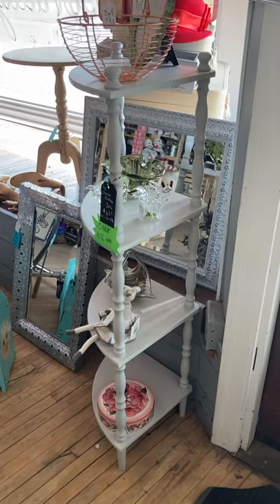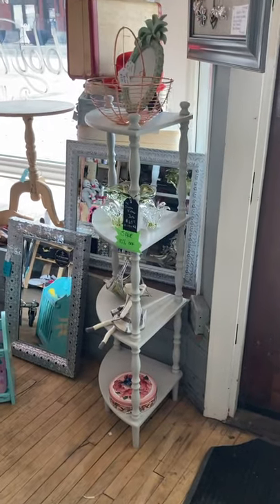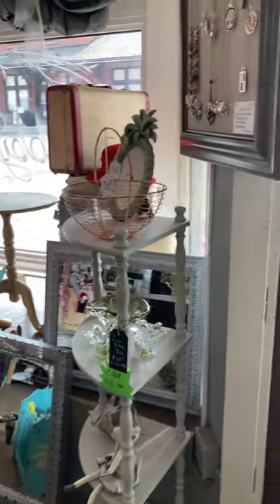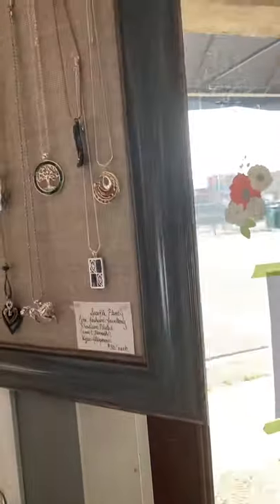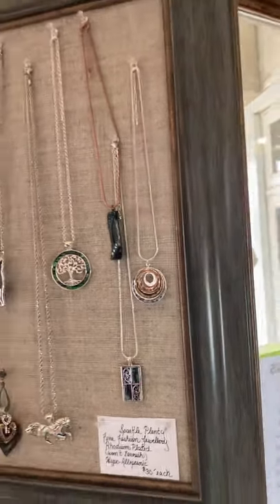Good afternoon, everybody. It's Hillary, the Shabby Vintage Belle. The vendors have filled their booths and I have not done a shop tour in a while, so why don't I do a quick one for us? I hope everybody is staying cool. Let's go.